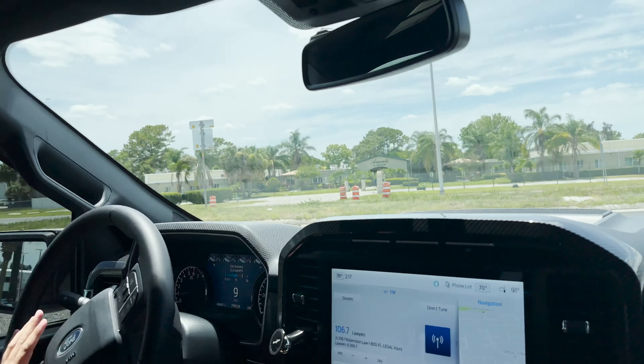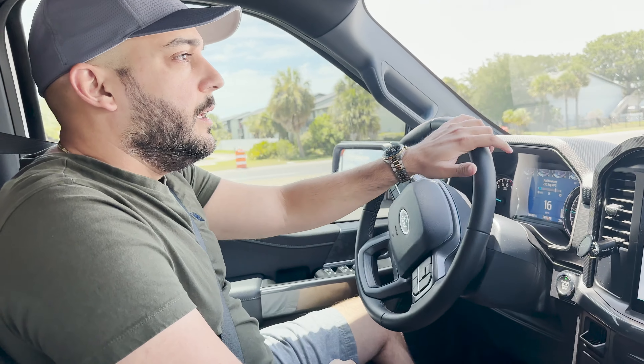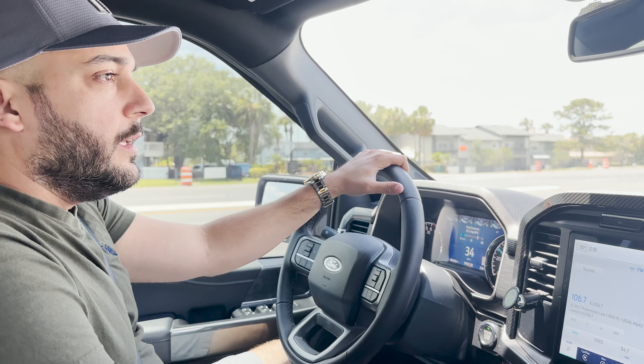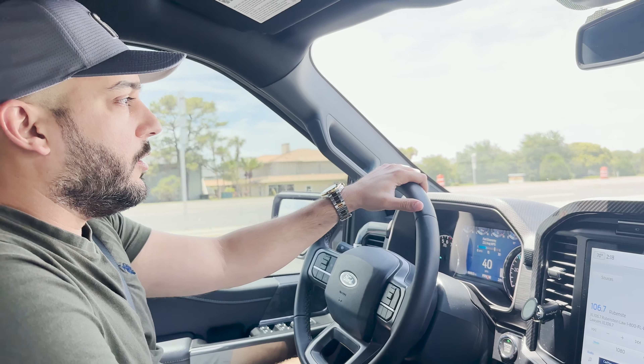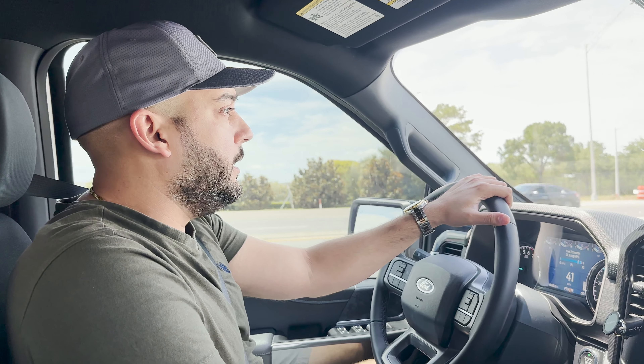Before we get to the Bronco, we're going to pass by another dealership — the Toyota dealership. I'll show you their inventory, and we'll probably get some cool Tundras and the new redesigned Toyota Tacoma. I like the Tacoma; it's pretty nice.